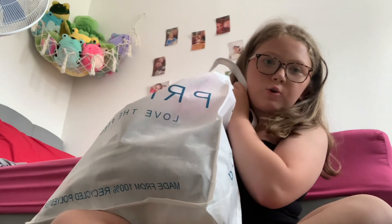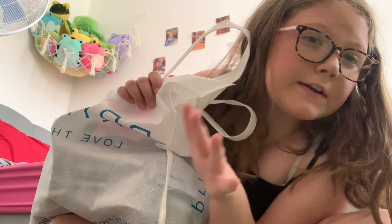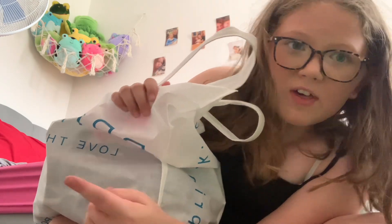I have the Primark haul and I'm so excited. Most of this is for holiday because I needed a few more things and summer things. So let's go straight into it — I'm just going to pull stuff out the bag, and some of the stuff comes in sets.